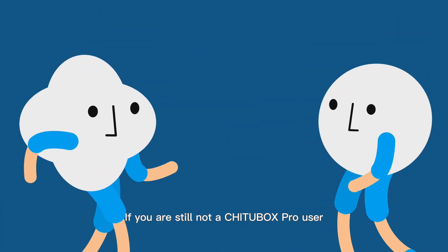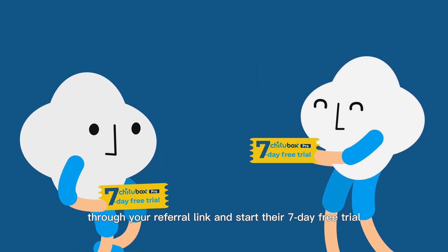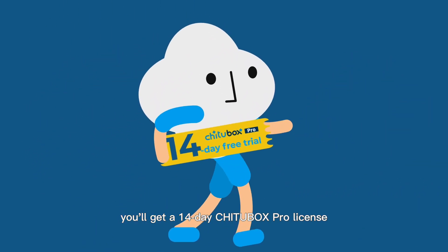If you are still not a Chichabox Pro user, you can earn an extra 7-day free trial once your friends register on Chichabox.com through your referral link and start their 7-day free trial. If your friend completes the purchase, you'll get a 14-day Chichabox Pro license.